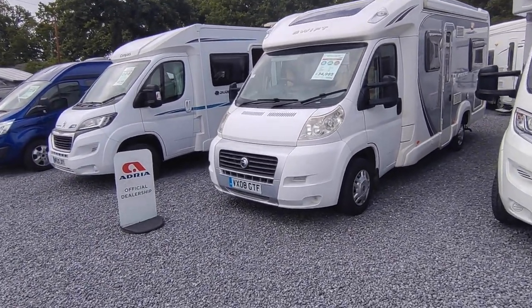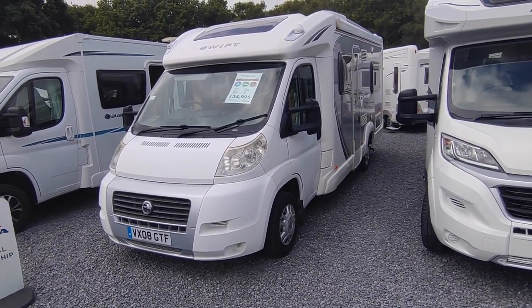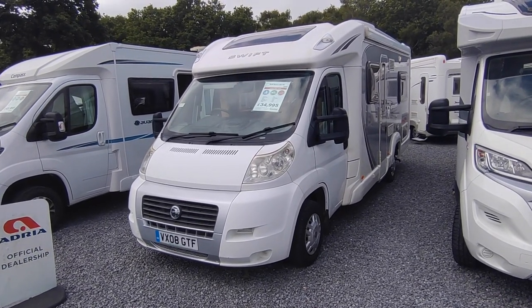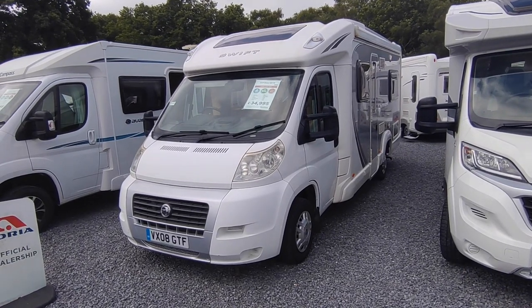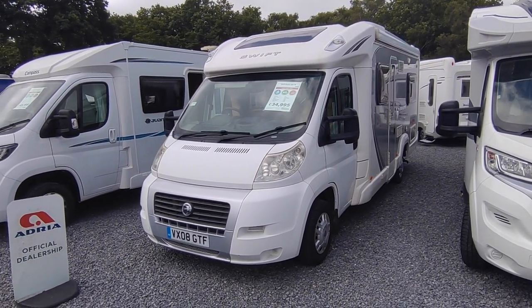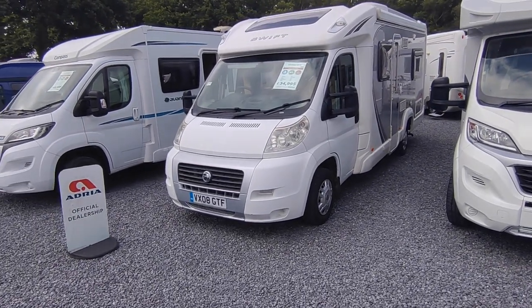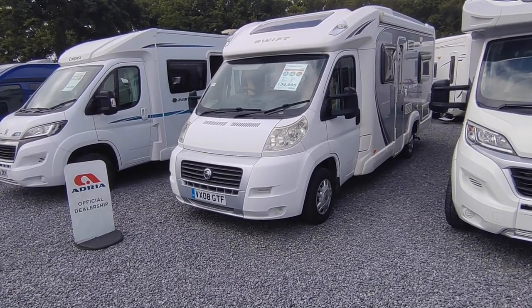They still sell incredibly well - probably the best 2007, 2008, 2009 stock we could ask for as a dealer. I've had multiple holidays in Bolero 680 FBs, taken one down to minus 15 - the coldest I've ever been - and been toasty. You get a nice lounge, a really good kitchen with a big fridge, bathroom with a separate shower, and a comfortable fixed bed in a 7-metre package.